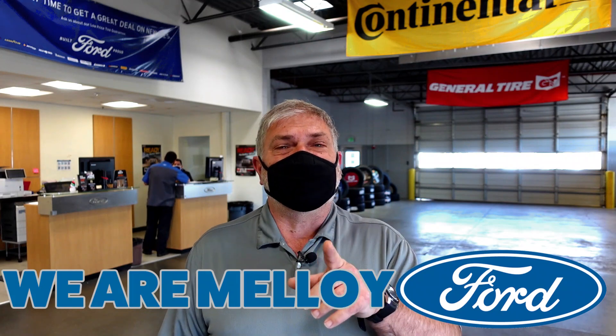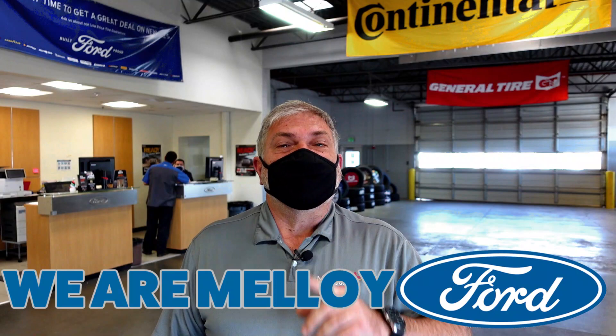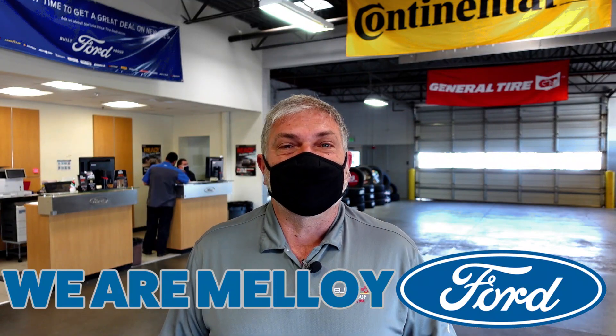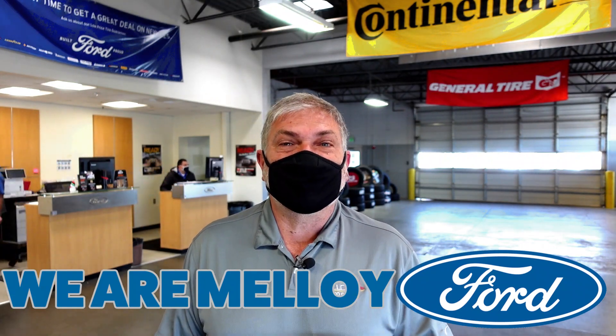We are Malloy Ford and we want you to drive happy in 2021 all year, and you can do that by checking out our service specials. Click the link below and get that service coupon. Come on in and check out our accessory special — factory installed accessories.